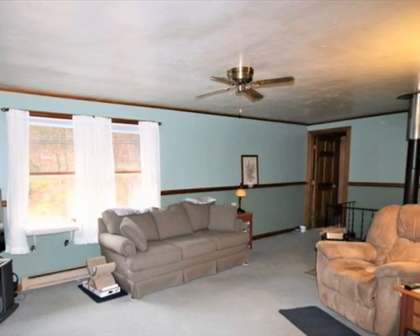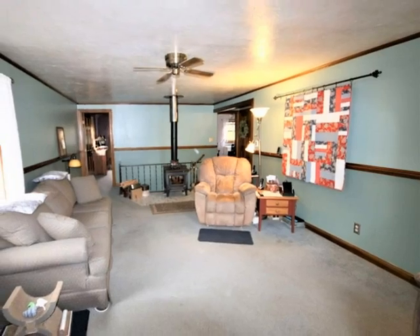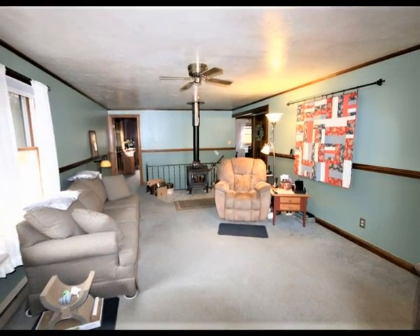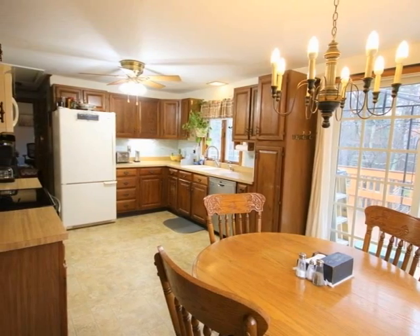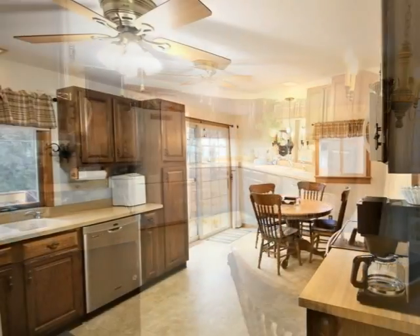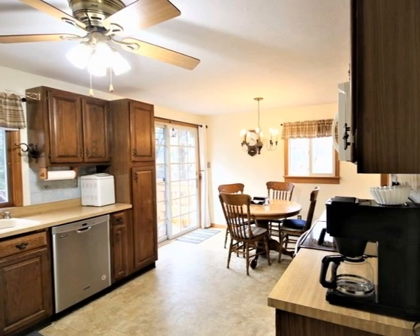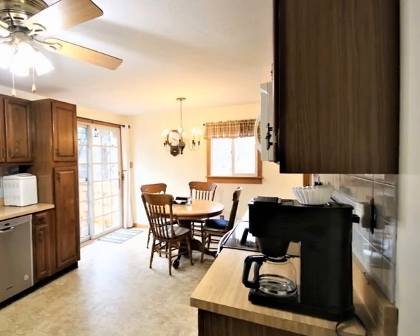Good-sized family room on the upper level apartment with plenty of natural light. Kitchen and dining area, with upper deck access, is bright and airy. Fully equipped kitchen with dishwasher, double bowl sink, and plenty of storage with oak cabinets.